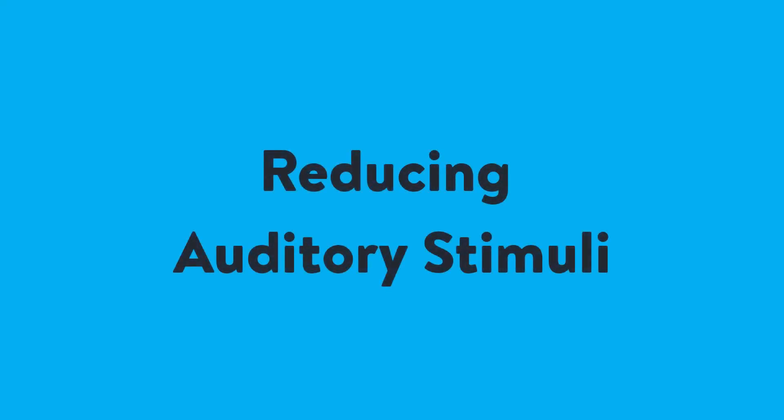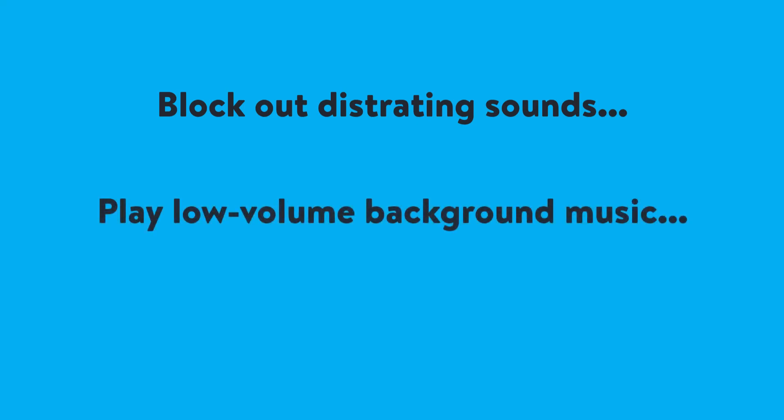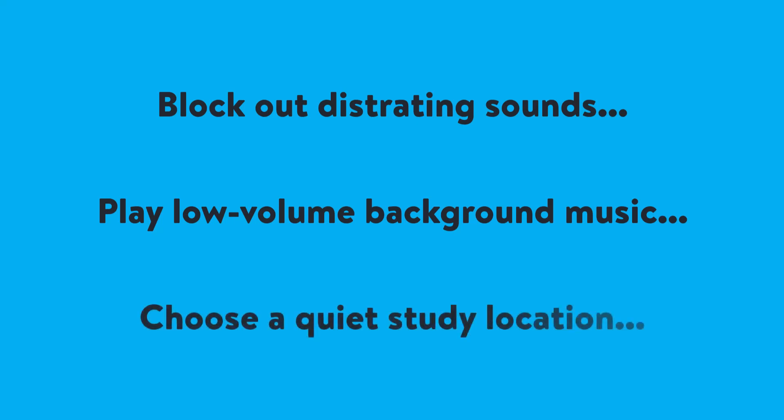Reducing auditory stimuli. Use noise-cancelling headphones or earplugs to block out distracting sounds in your environment. Play white noise or instrumental music at low volume to create a calming, non-distracting background sound. Choose a quiet, steady location or time of day to help minimise background noise.